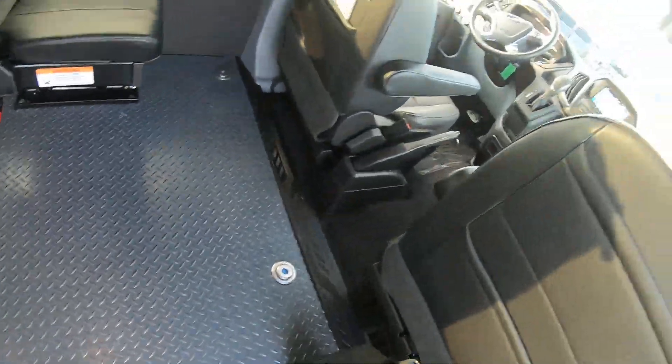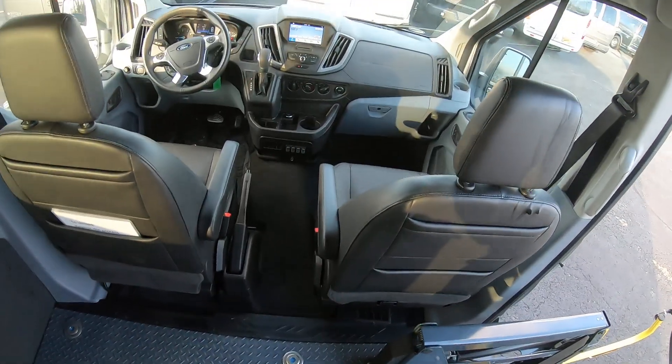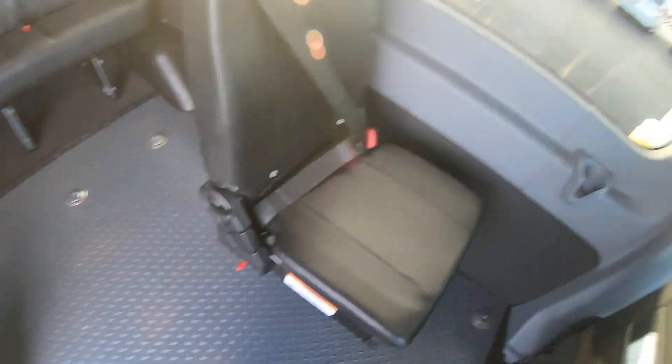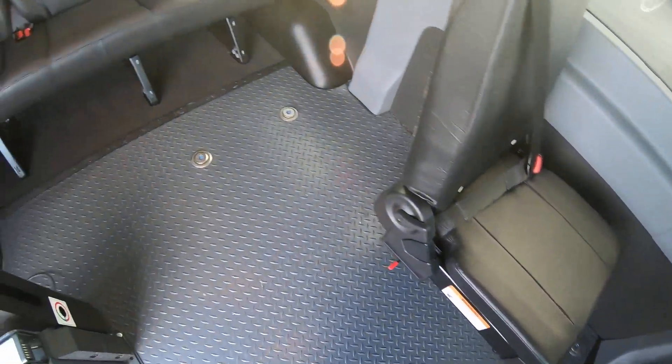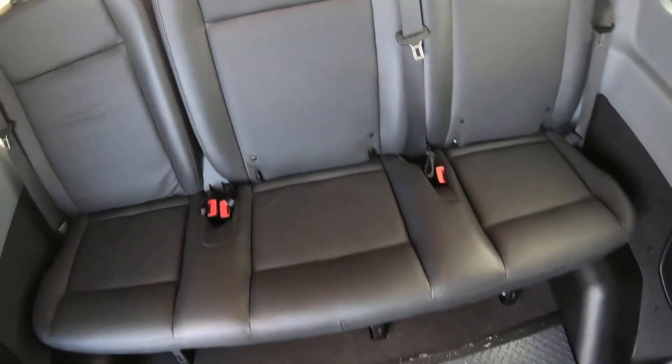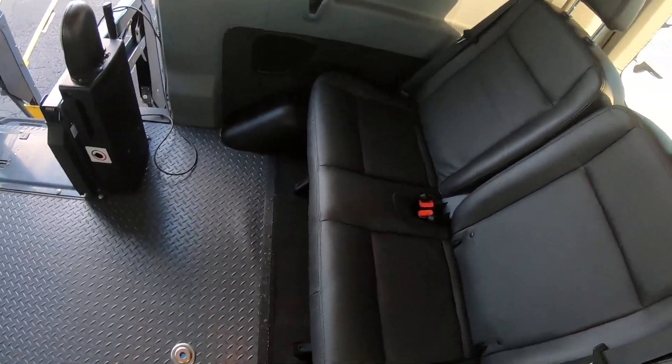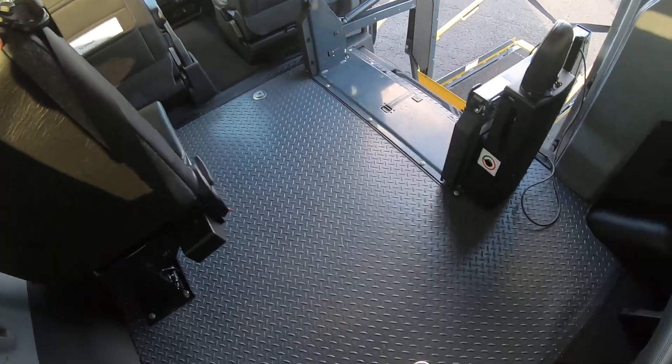Up inside, we've got a driver and passenger seat. We've got this little jump seat here that will fold down. And then you've got these three seats back here. So this will seat six, plus the wheelchair.